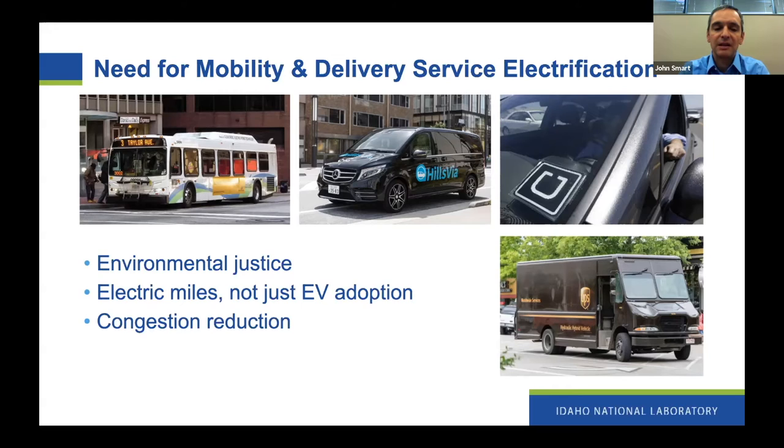This has sweeping impacts with respect to environmental justice. And another point: if we're thinking about climate change and greenhouse gas emissions reductions, what we really care about is electric miles driven, not just the number of electric vehicles sold. The adoption is a means to an end. So we should also be talking about transit and mobility services like Uber and Lyft, vanpools, and delivery. And finally, congestion reduction was a major goal before COVID. Simply selling electric vehicles does nothing to curb systemic congestion problems, whereas mobility services does.